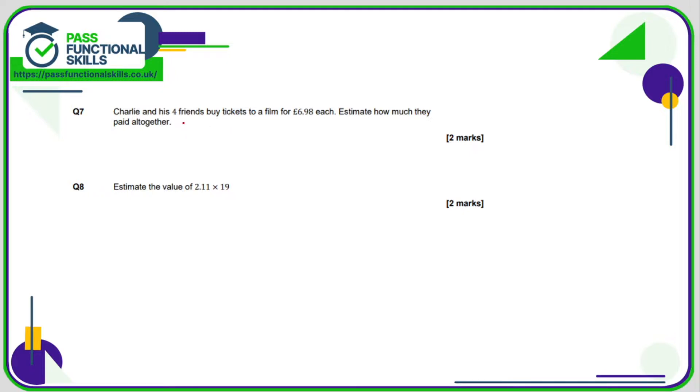Charlie and his four friends buy tickets to a film for £6.98. We want an estimate for how much they pay altogether — there are five of them. Let's call it £7 per ticket, so 5 times 7 is £35.